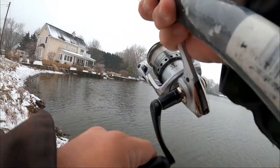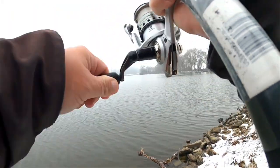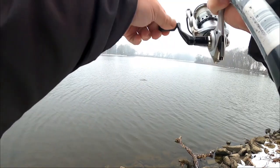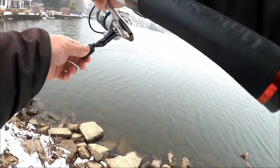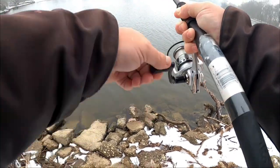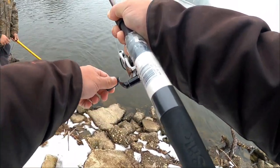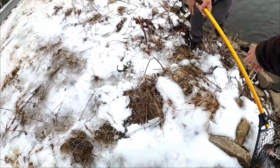Looks like we got one on! That's a fighter — we definitely got one on. Need a net! A gentleman is going to assist me. I think we got a pickerel! Oh yeah, here we go. He's pulling line — it's a nice looking pickerel! The Cleo comes through. He is a runner — coming around behind me to the left. All right, the fire tiger Cleo comes through — outstanding! Thank you for the assist.